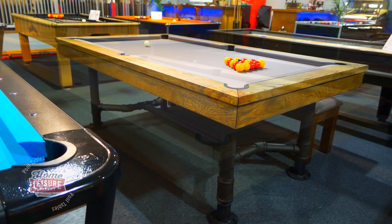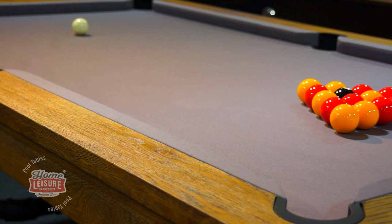The table is 7 feet and equipped to play English pool. We're proud to introduce this design to the Signature range, as a high-end option to what the existing range offered.